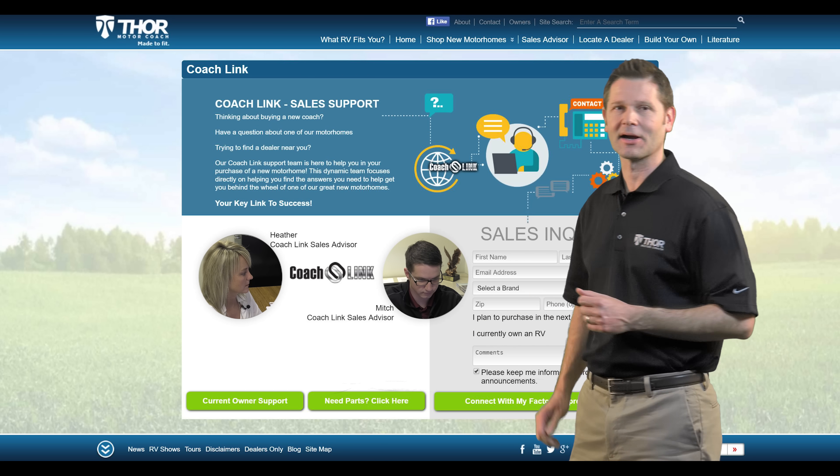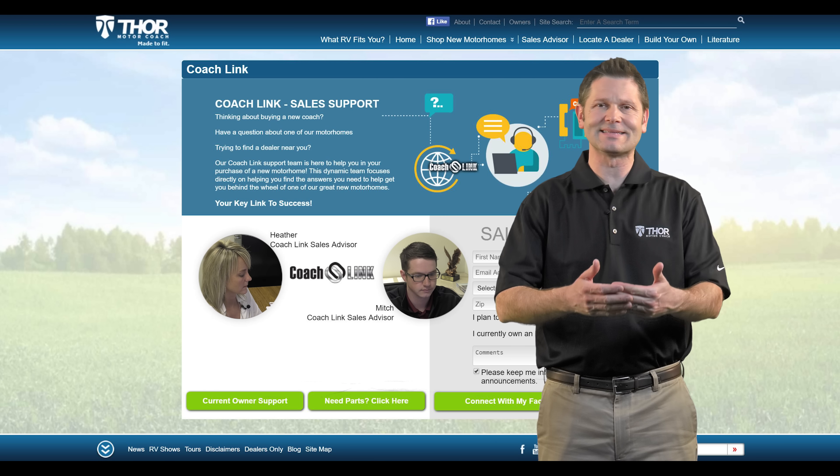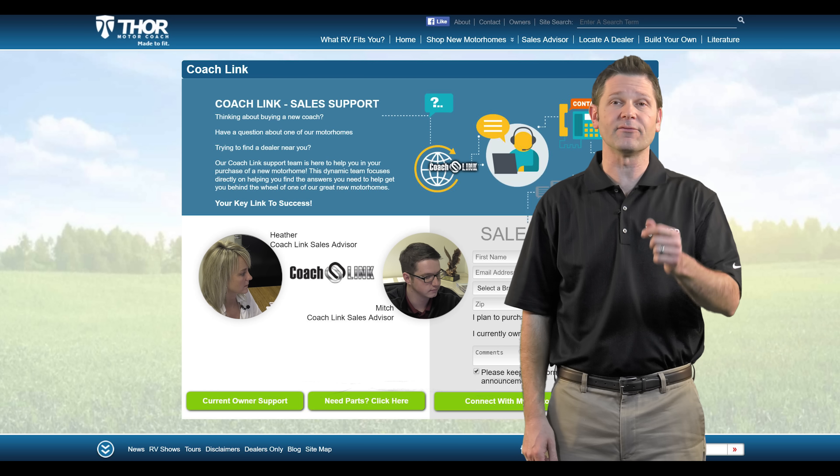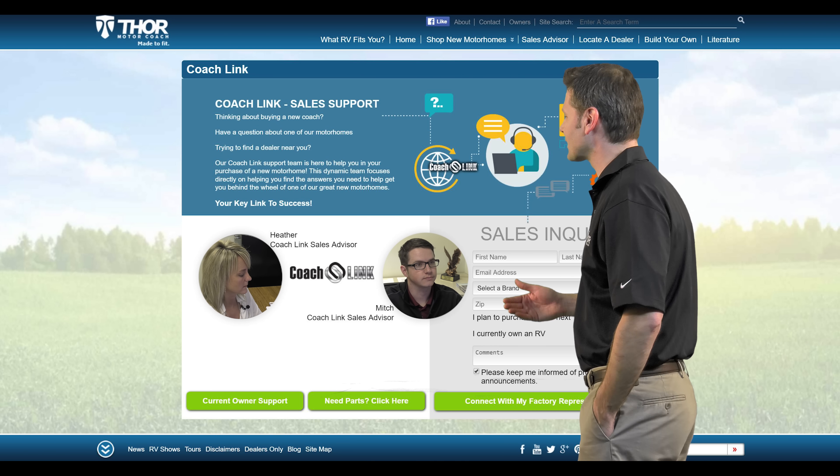Meet Heather and Mitch, our CoachLink Sales Advisors at Thor Motor Coach. By working with you, together you will find the motorhome that fits your lifestyle and your needs. Mitch, how does CoachLink work?